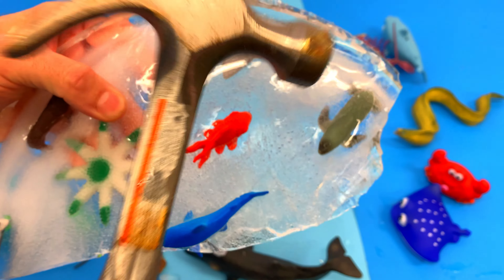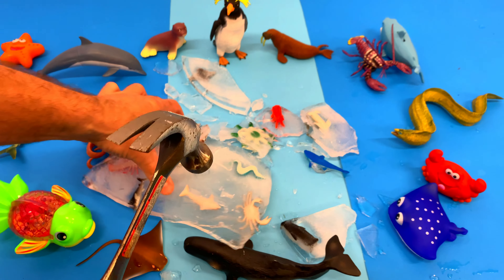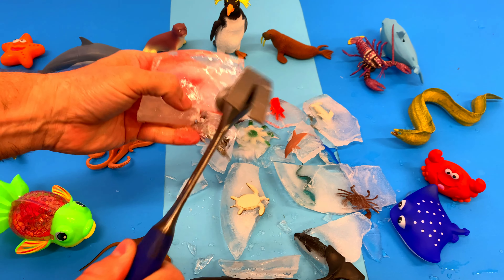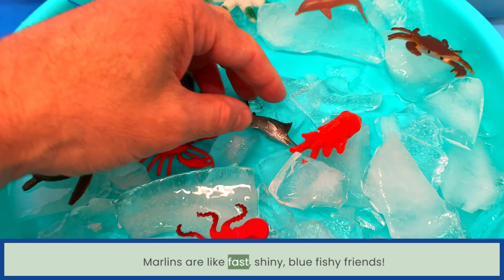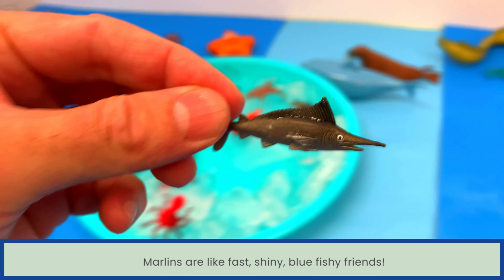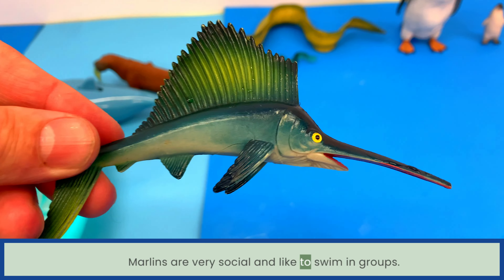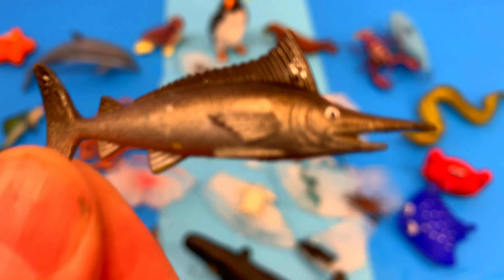Now let's break some more ice! Marlins are like fast shiny blue fishy friends. They have a pointy bill and a sparkly body. Marlins are very social and like to swim in groups. Marlin!